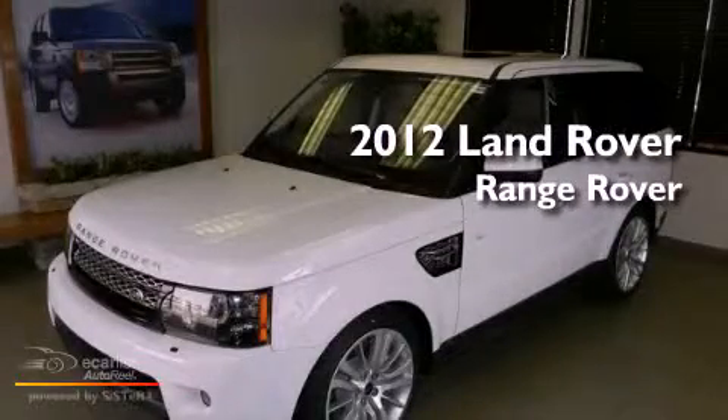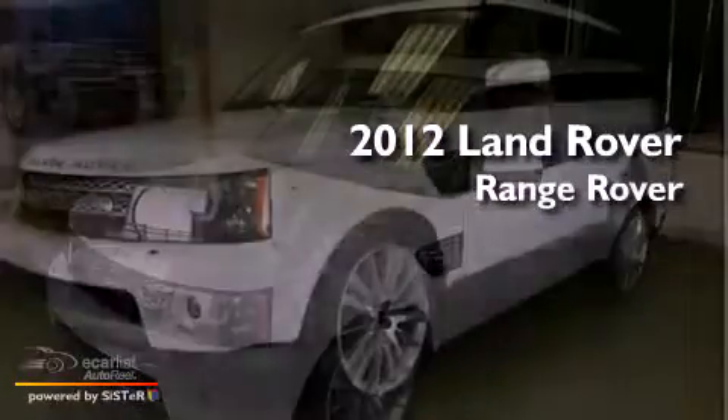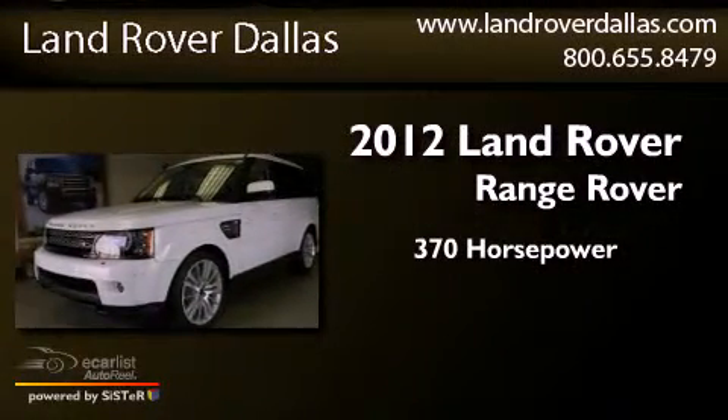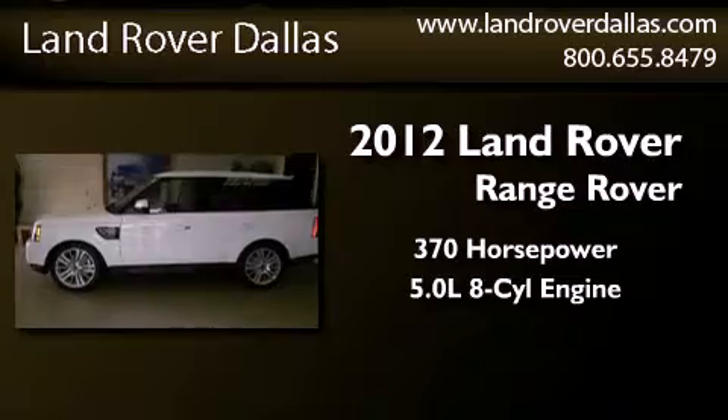This is a brand new 2012 Range Rover Sport. This SUV has an automatic transmission and a 5.0 liter V8.